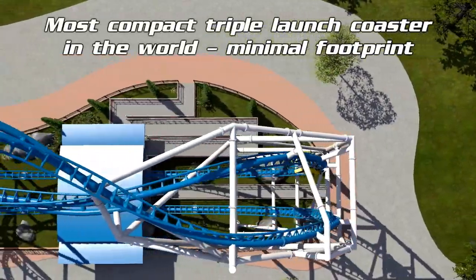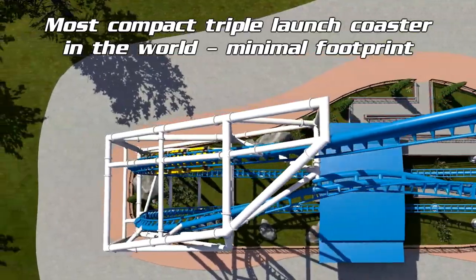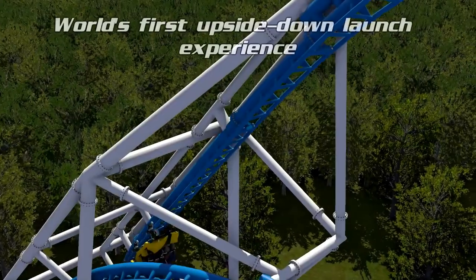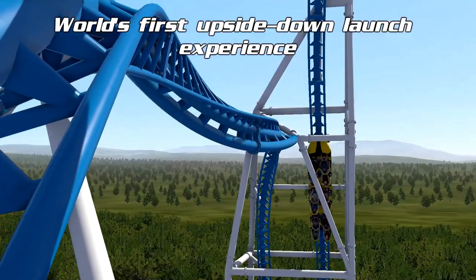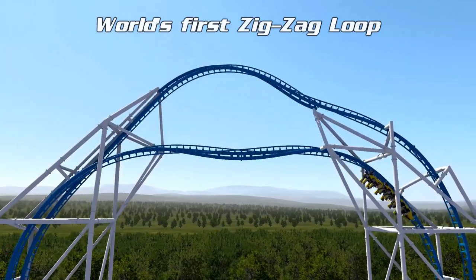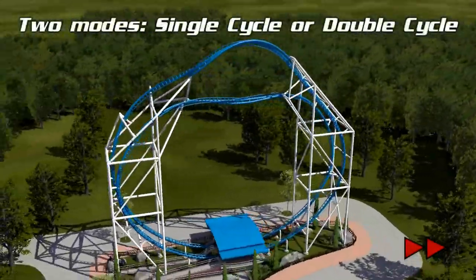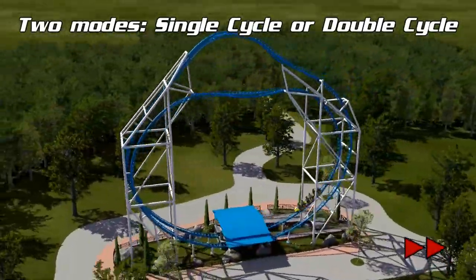Next in the Intamin concepts is the amazing Vertical LSM Coaster 420 minus 280. This coaster concept is fantastic — it's the most compact triple launch coaster in the world with minimal footprint, the world's first upside-down launch experience, and one of its standout elements is the world's first zigzag loop. There are two models available: single cycle or double cycle.